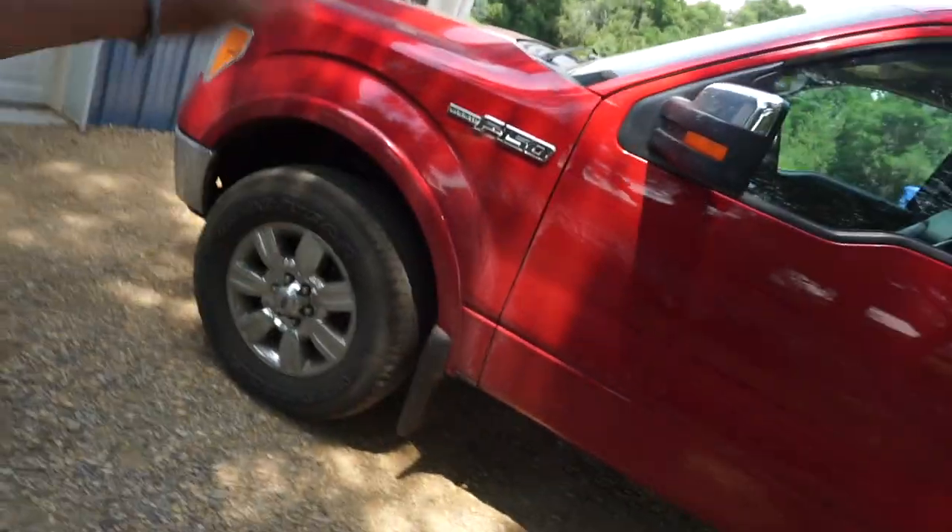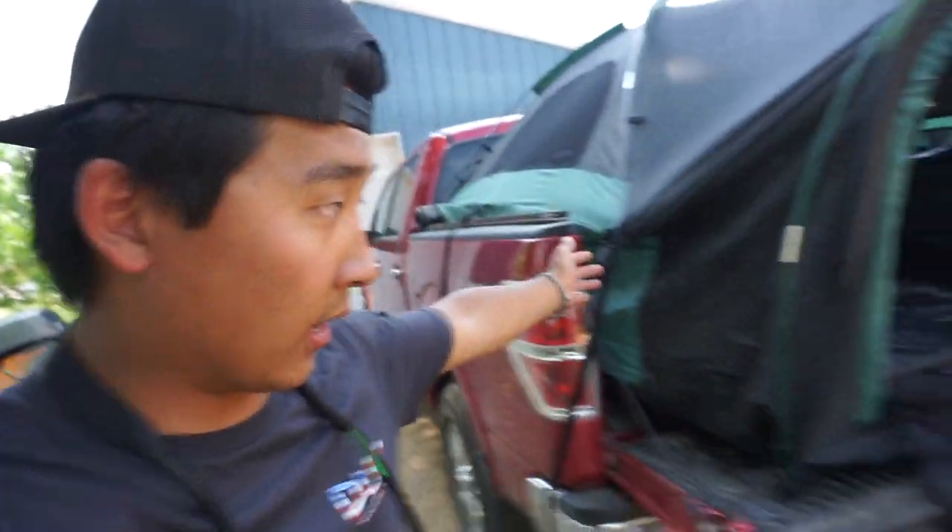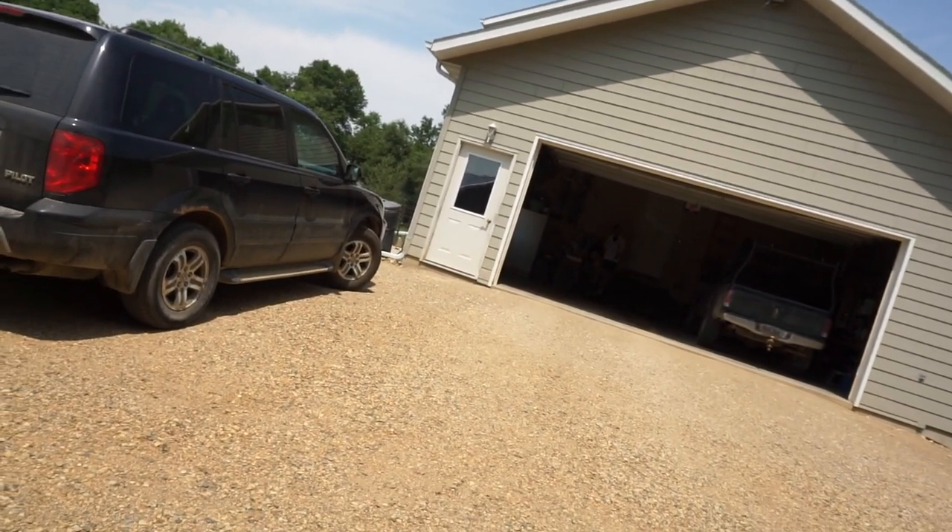If you guys are new to the channel, I have a Ford F-150, a 2010 Lariat. I'm excited to sleep in it. I think I'm gonna go camping the next couple of days - truck camping and doing a little bit of fishing at the same time. I'm excited. My brother Jeffrey is coming out to check out the tent.